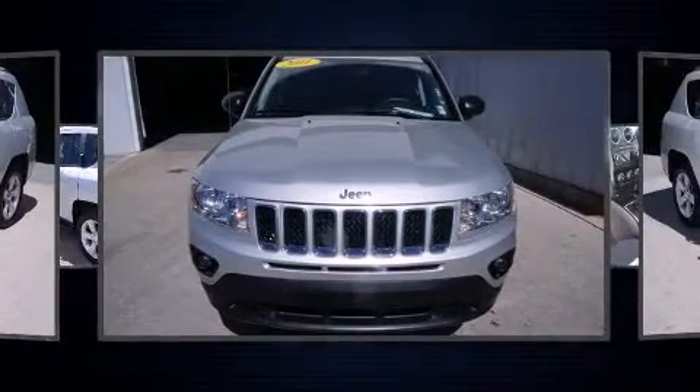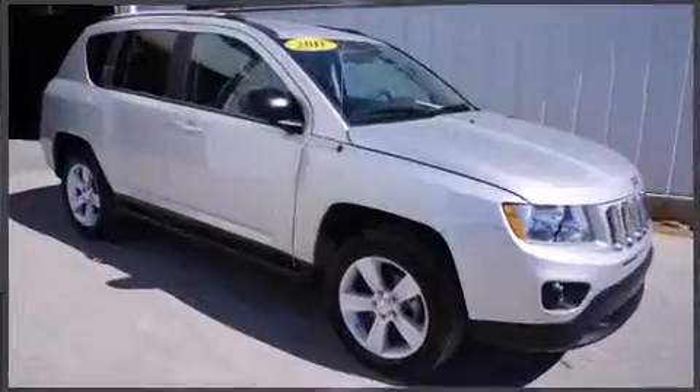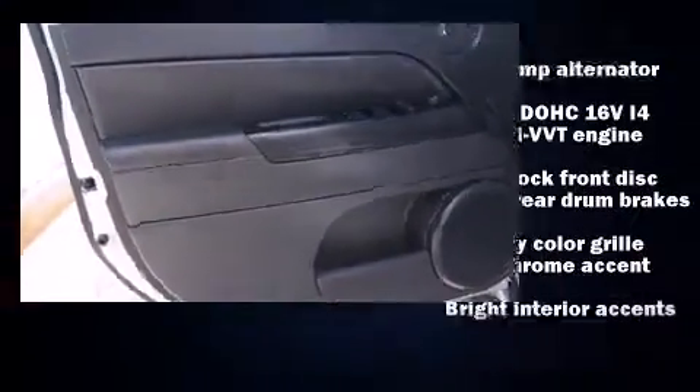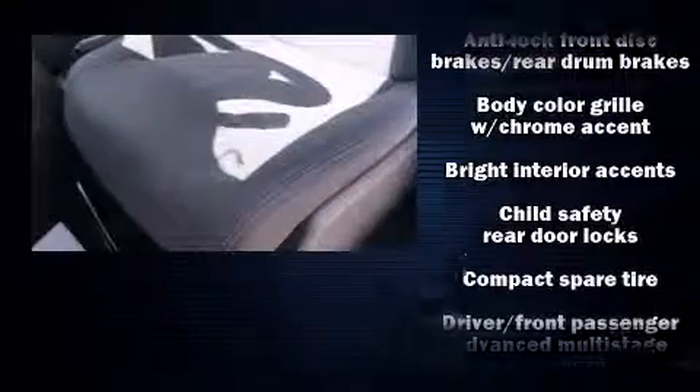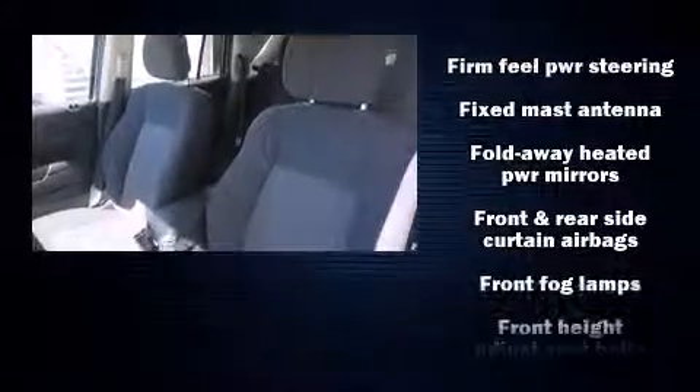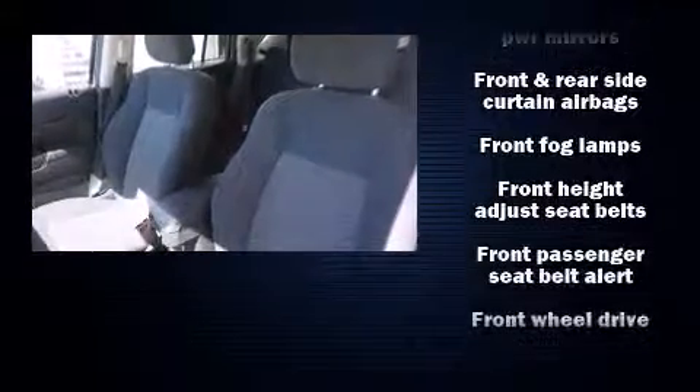Jeep also prioritized safety and security with features such as Dual Front Impact Airbags with Occupant Sensing Airbag, Head Curtain Airbags, Traction Control, Anti-Whiplash Front Head Restraints, Ignition Disabling, and ABS Brakes.